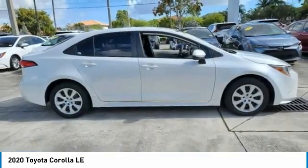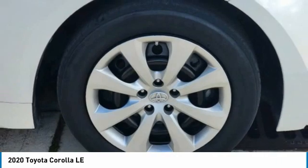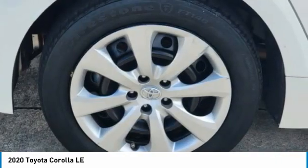LED headlights, steel wheels, tires, front performance. Your new ride is just a phone call away.